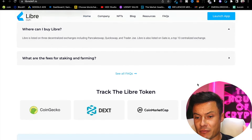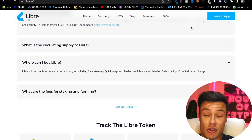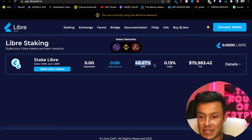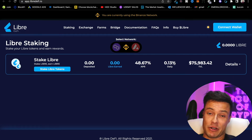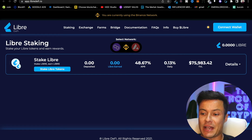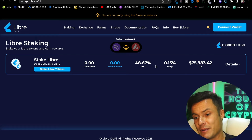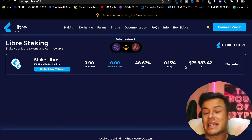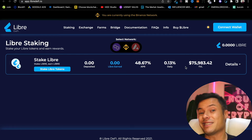To buy Libra you can go to PancakeSwap, QuickSwap, or Trader Joe, and it's also listed on Gate.io. Clicking on the launch app brings you to a page where, if you have tokens, you can stake them and earn a massive 48.67% APR — absolutely insane when banks are probably not offering even one percent right now. The total value locked is currently around $75,983, but that's expected to grow as marketing campaigns ramp up, with 0.13% daily compounding.